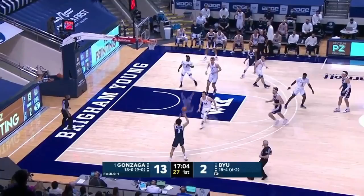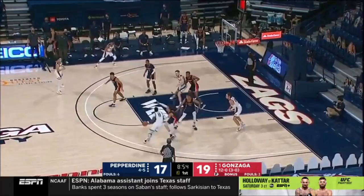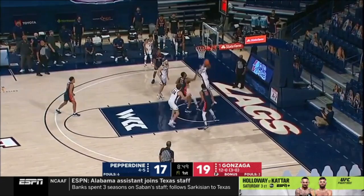Those are the missed opportunities that you have to be able to complete if you're going to try to pull off an upset against this team. And again, not give up an offensive rebound. Gonzaga's not moving the way they normally move. They've got to get better ball movement, player movement — that's the way they play. And thus far, it's been a little bit slow.